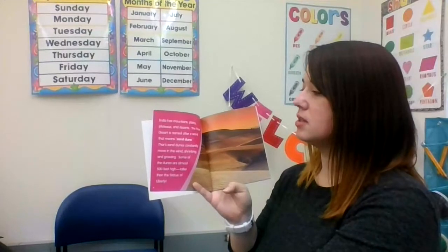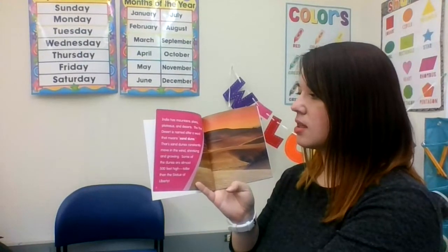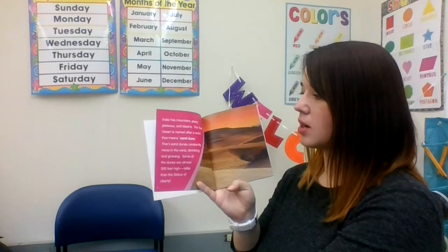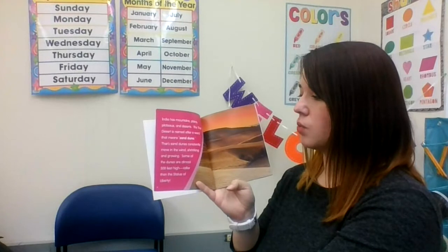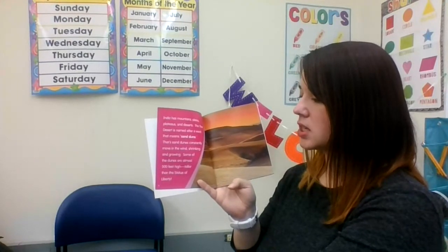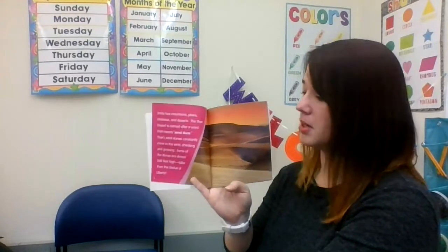India has mountains, plains, plateaus, and deserts. The Thar Desert is named after a word that means sand dune. The Thar's sand dunes constantly move in the wind, shrinking and growing. Some of the dunes are almost 500 feet high — taller than the Statue of Liberty.